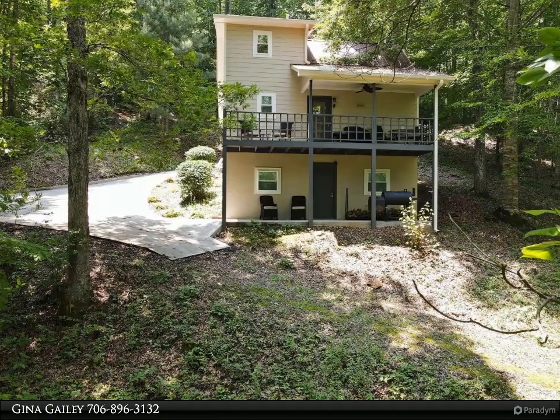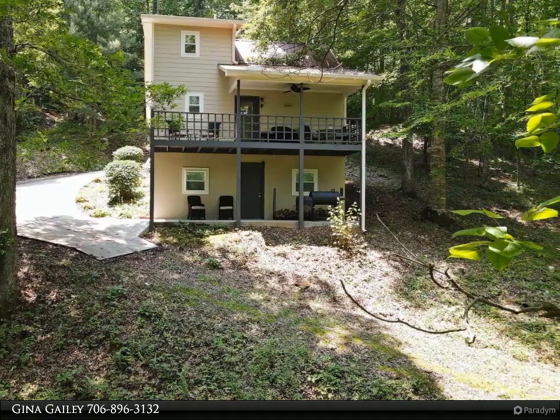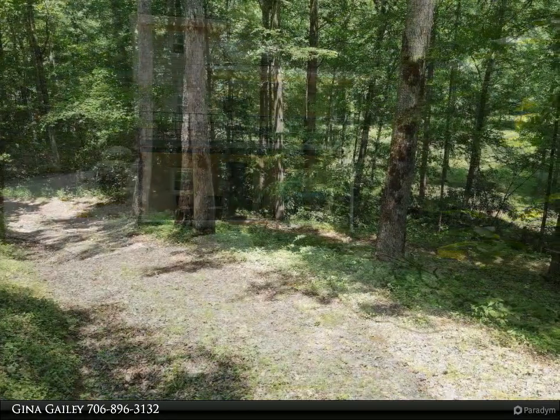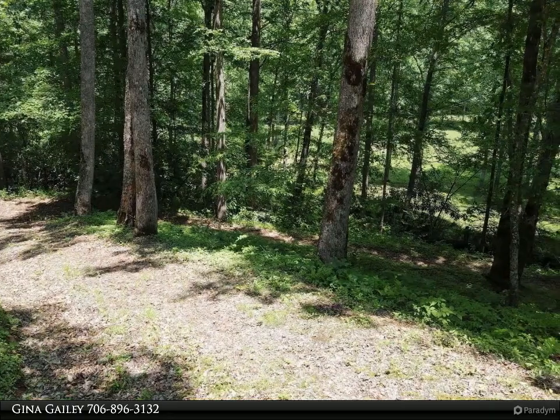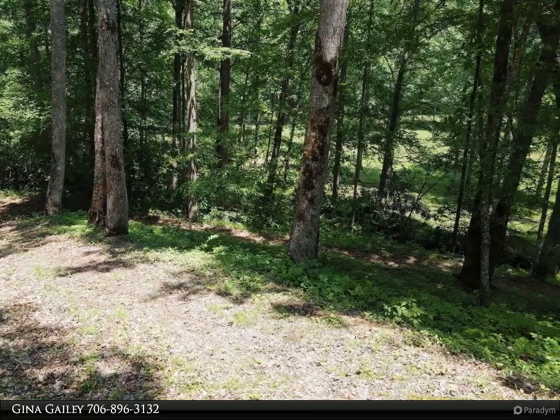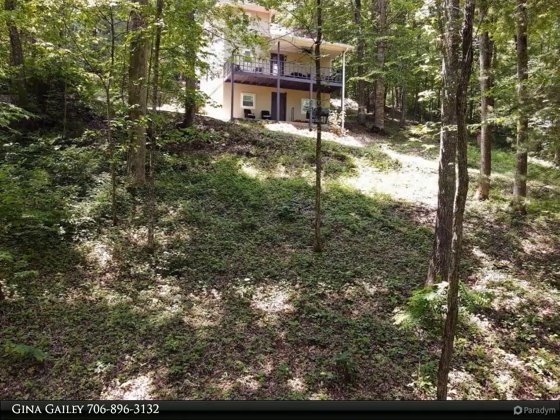This Coldwell Banker High Country Realty property video is presented by Gina Gailey. Retiring, looking for a second home in the beautiful northeast Georgia mountains, or are you looking for a perfect setup for STR income? It is not currently on STR, but there are several in the neighborhood.